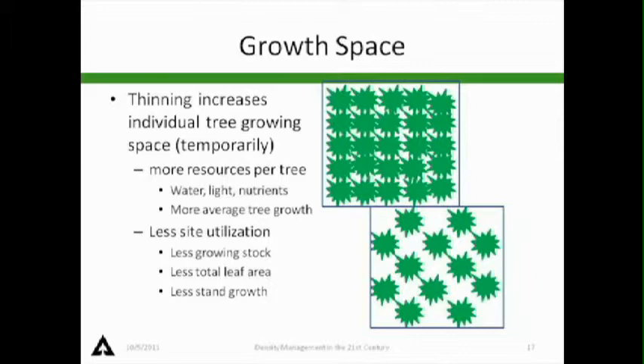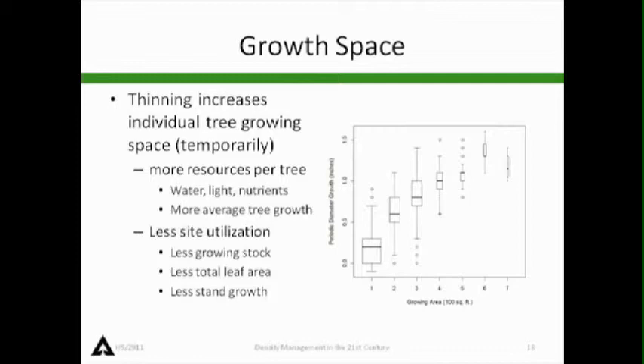What we're really managing is growing space. Thinning provides more growing space to a tree, at least temporarily — more resources per tree: more water, more light, more nutrients — and that gives more average tree growth. But we get less site utilization, less growing stock, less total leaf area, and less stand growth. That's the trade-off.